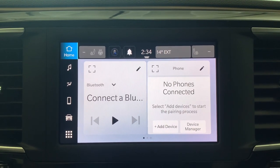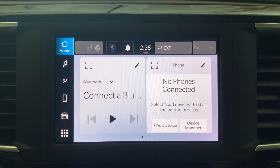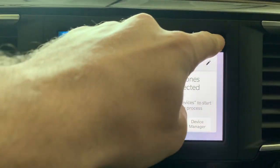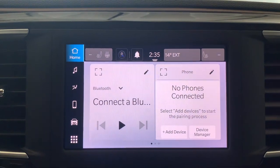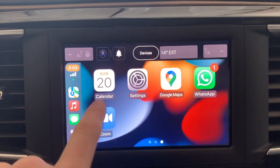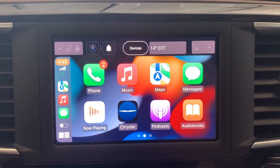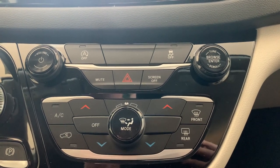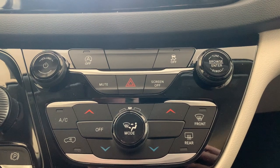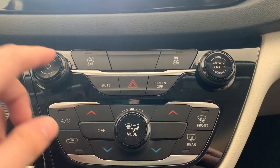No matter what page you're on, there are always a couple of things at the top of your screen — these include the time, the outside temperature, and your heated seats and steering wheel controls. On top of all of that, it includes completely wireless Apple CarPlay and Android Auto, so no messy cords cluttering up your interior. Below the screen are your climate controls, volume knob, tune knob, and buttons to turn the screen on or off, mute the audio, turn on the hazards, or turn off the auto stop-start.